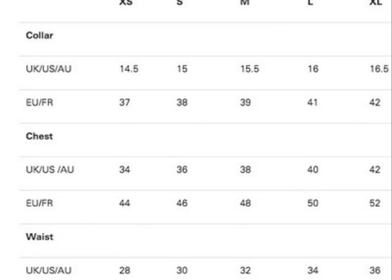Let's move on to small sizes. If it's S size, the collar size will be 15 in UK and 38 in Europe. As for the chest, 36 in UK and 46 in Europe. As for the waist, 30 in UK and 46 in Europe.